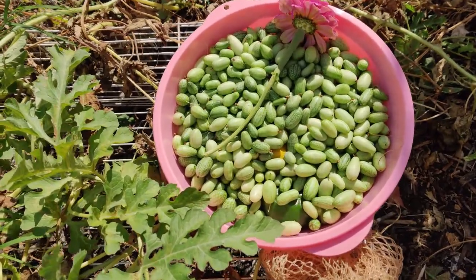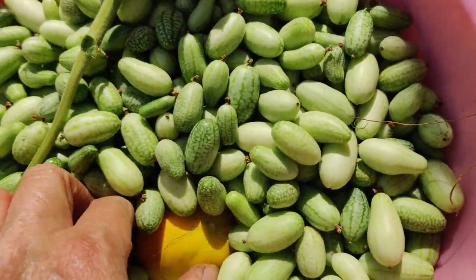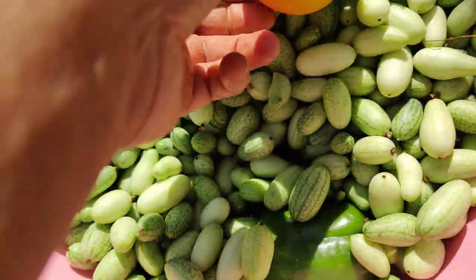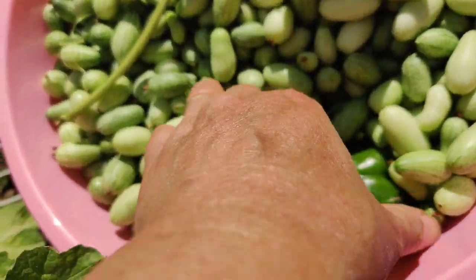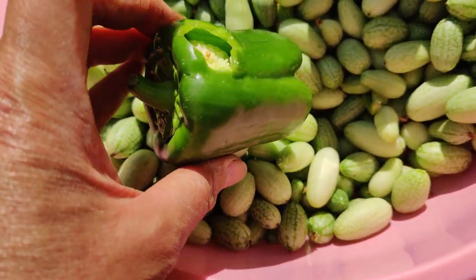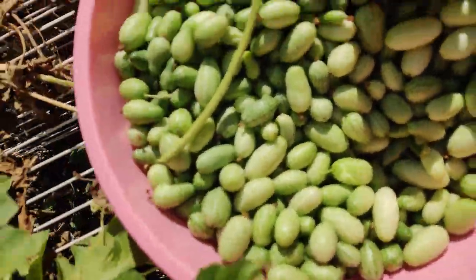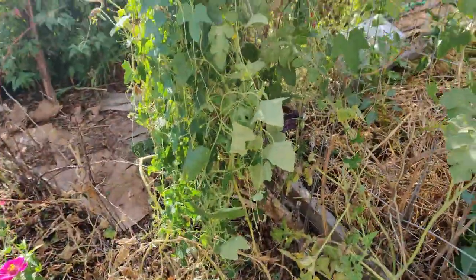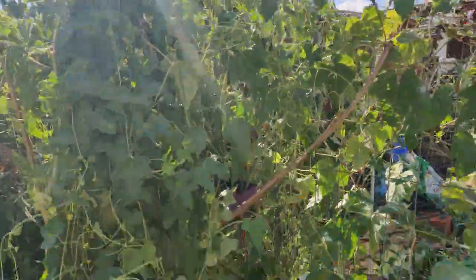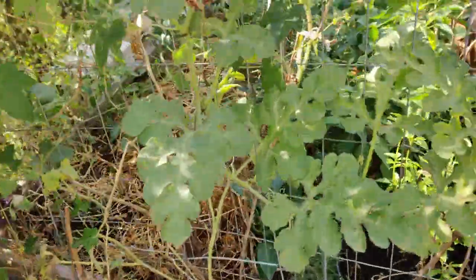Hi friends, it's another day and another harvest. I have a couple of melons down here and a bell pepper — oh no, it got eaten! I'll give that to the chickens. The rest of these are cucamelons, and the plant is almost ready to pull out. It's doing pretty good still so I haven't yet.